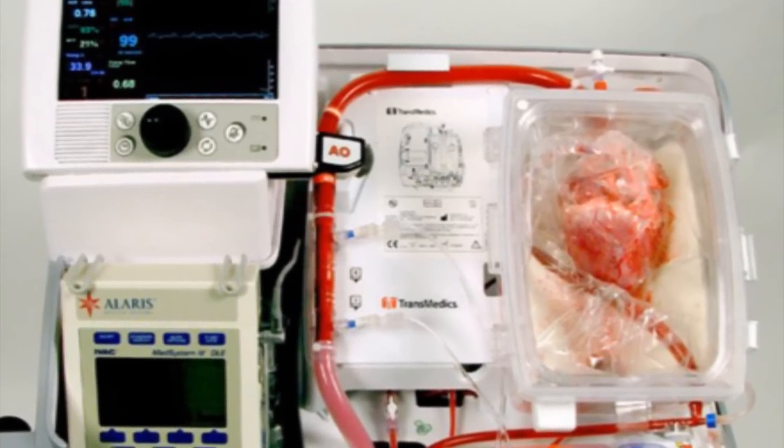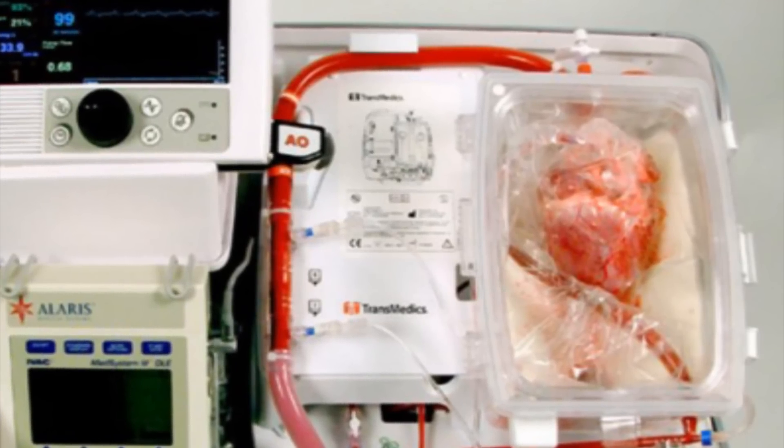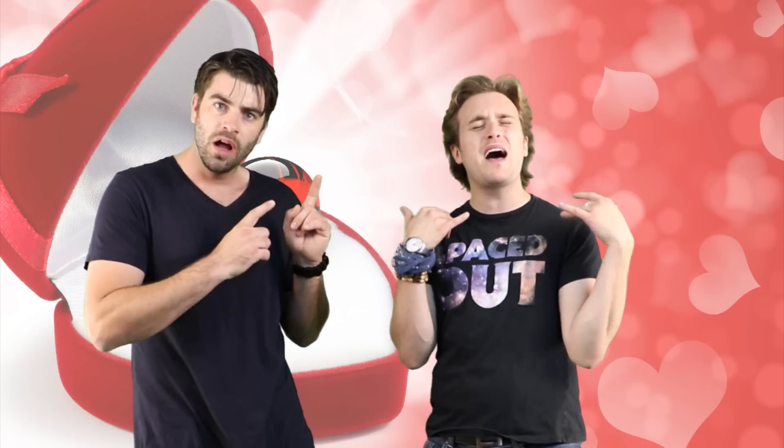Yo, Mike, check out this crazy awesome technology. What about the heart that beats outside the body? That sounds like a Taylor Swift song — 'the heart beats outside the body.'